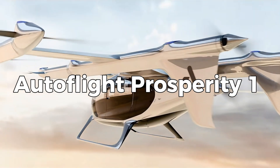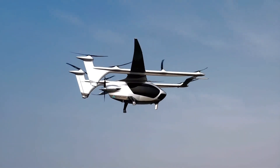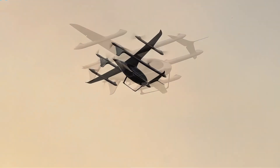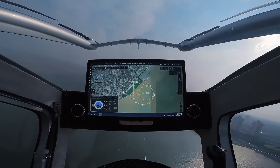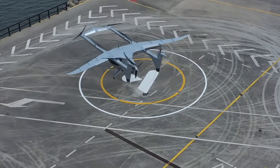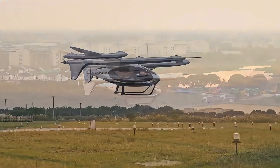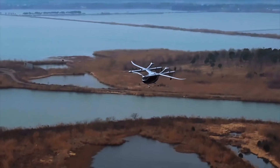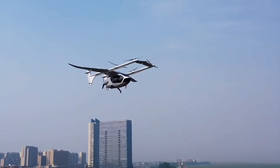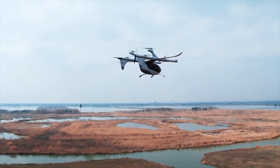Number 8: Autoflight Prosperity One. The Prosperity One is an advanced electric vertical takeoff and landing aircraft designed by Chinese company Autoflight for efficient urban air mobility. It can accommodate four passengers and one pilot with a range of 155 miles and a top speed of 124 miles per hour. The aircraft utilizes eight vertical lift propellers and additional pushers for forward thrust, offering precise control and stability. Its design includes an ergonomic interior crafted from sustainable materials, featuring advanced mood lighting for passenger comfort. The Prosperity One's quiet operation is achieved through refined aerodynamics and acoustics, making it nearly silent in flight. The aircraft demonstrated its capabilities with a successful 50-kilometer autonomous flight between Shenzhen and Zhuhai and holds the record for the longest electric vehicle takeoff and landing aircraft flight at 250 kilometers.